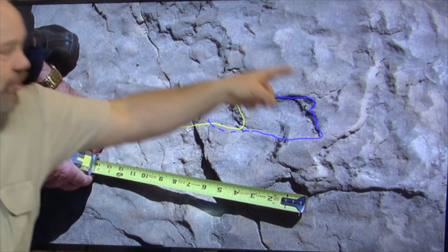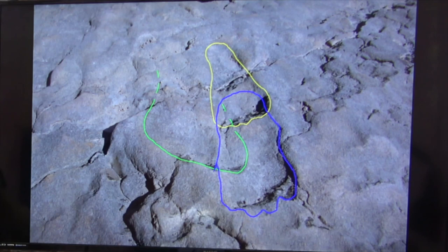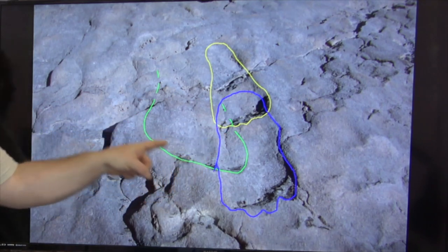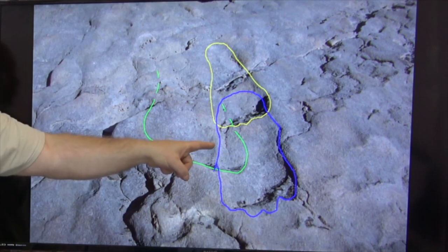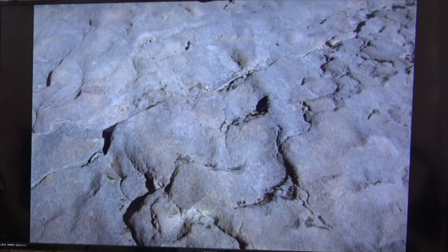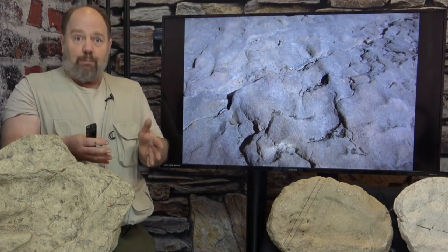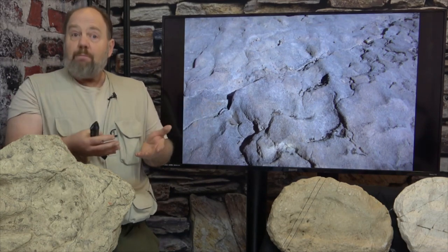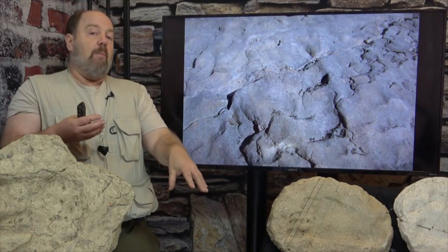The oblique view really makes the expulsion rims stand out. The yellow outline track sure looks human but has pushed mud up in front of the toes, which distorted the blue outline track we figure is associated with the Wilit Trail. The green outline track also pushed up a huge expulsion rim that you can trace underneath the blue outline track where it's been flattened. All of these tracks are distorting one another. I wanted to bring home the importance of the expulsion rim in both spotting and identifying fossil footprints. You may or may not get an expulsion rim — it depends completely on how hard the mud is and how much pressure was applied.